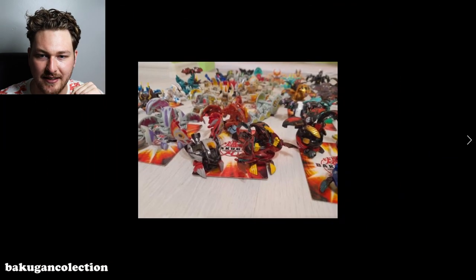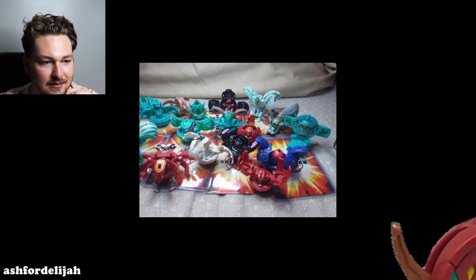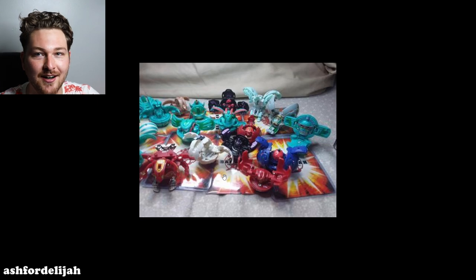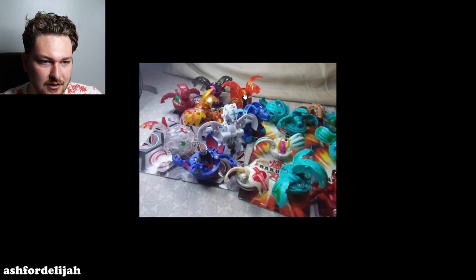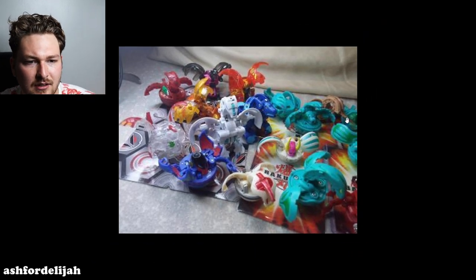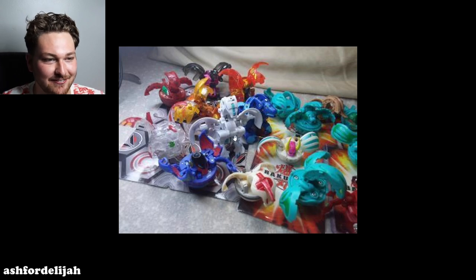Got a DS-exclusive White Naga — a must-have in a collection. Surprised at the lack of Dragos, just Pyrus Drago — there's a Subterra one, so that counts. Got a Pyrus Tigrera. Is that El Condor? I've never had one — they're kind of weird. Some reboot stuff, an Elemental Dragonoid, Ventus Tigrera, Blade Tigrera — I think everyone's got one and no one wants them. Baku Pearl, Pyrus Delta — always sick.